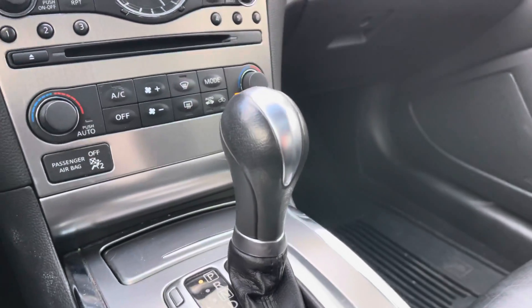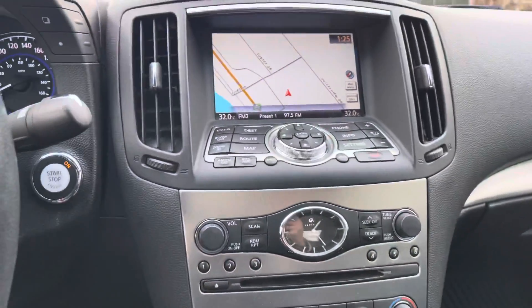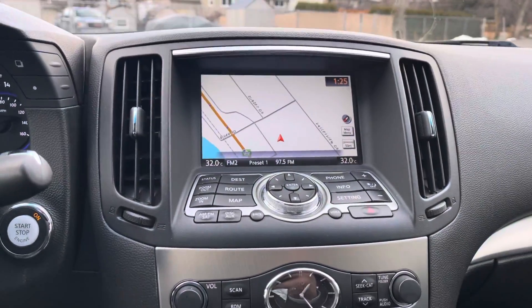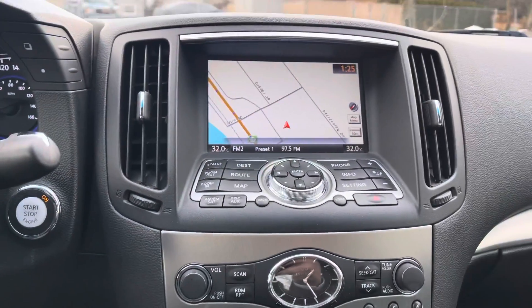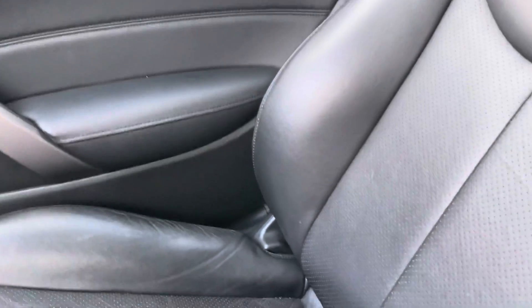You've got a selectable gear shifter as well, which is nice — AC, Bluetooth, Bose audio, push button start. Let me just see if it has a remote start — no remote start on this for 2011. But inside, pretty much there are no rips and no tears.